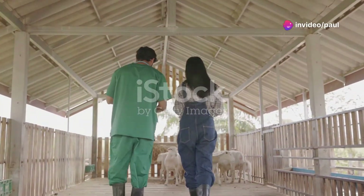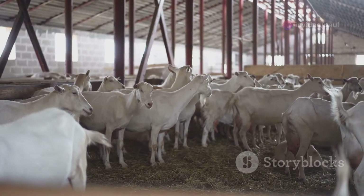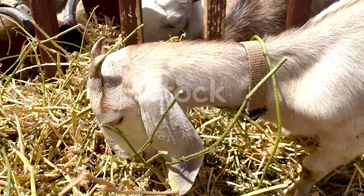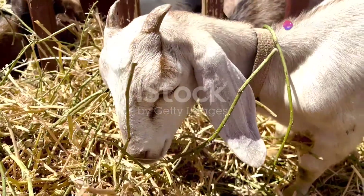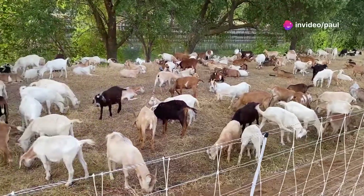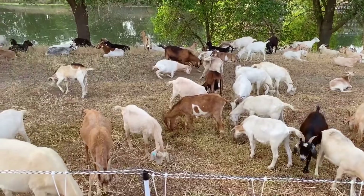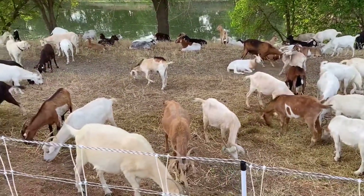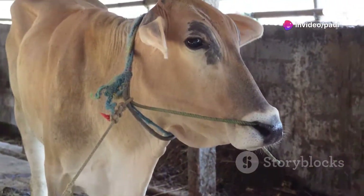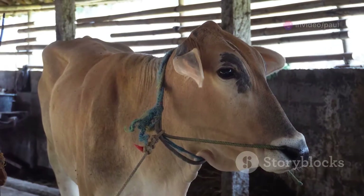AI is a game changer in livestock management, offering advantages that can significantly improve the quality and efficiency of your farming operations. First, it helps you choose the best genetics for your herd. By using AI, you can access a wider gene pool, selecting semen from top-quality bucks located anywhere in the world, not just locally.